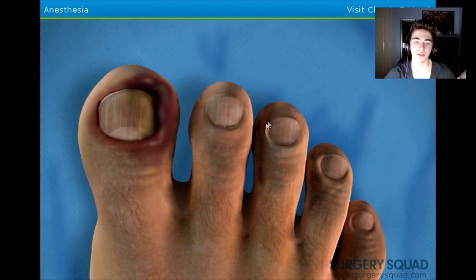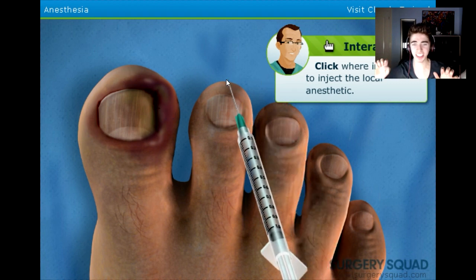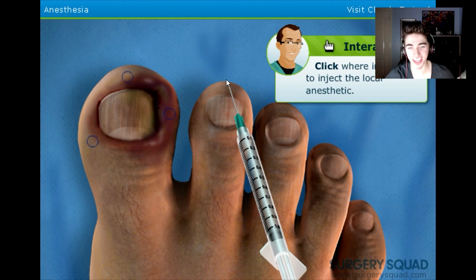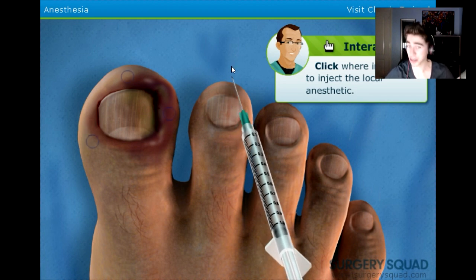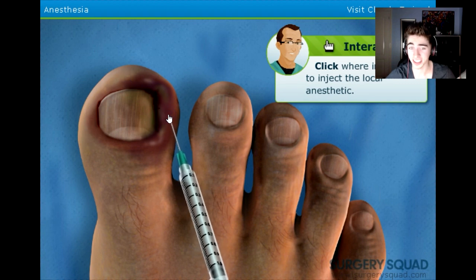Now we need to numb the toe with a local anesthetic. We'll have to inject the anesthetic in several locations around the toe. Oh no, please! No! I can't do needles. I cannot do injections. Blood tests... this is not... Fuck, I'm doing it. I'm doing it. We're going in, guys and girls. We're going in.